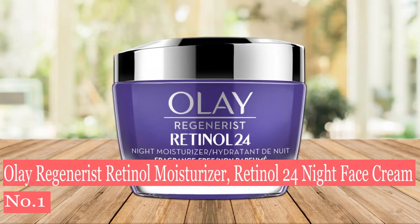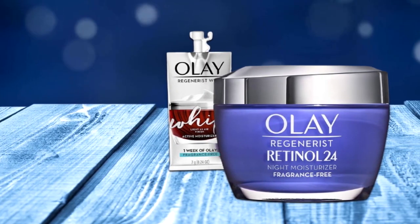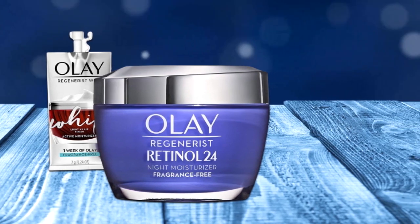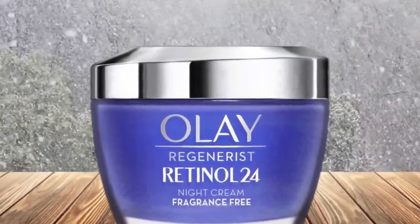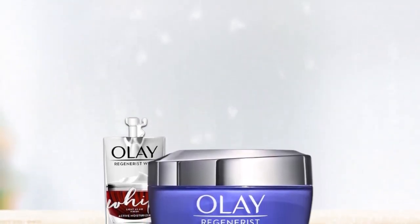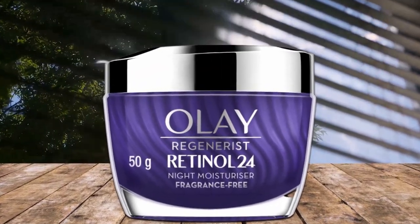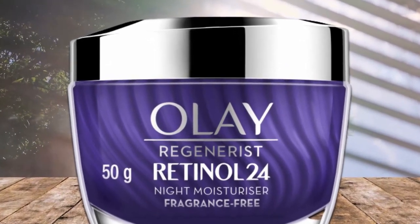Number 1: Olay Regenerist Retinol 24 Night Face Cream. A skin-smoothing retinol cream treatment and night moisturizer, Olay was a winner of the GH Beauty Lab's anti-aging night cream test thanks to its noticeable brightening, softening, firming, and wrinkle-reducing effects at a bargain price. It scored at the top for reducing wrinkles via digital imaging with the Visia complexion analyzer. An impressive 100% of testers agreed it made skin feel softer. Formulated with hyaluronic acid, this moisture-packed product can be applied every night post-cleansing to instantly plump and seal in hydration. This product is very gentle and formulated so most people can use it daily without causing irritation.